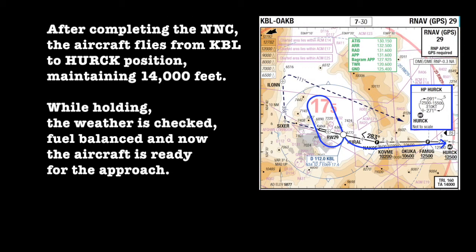After completing the non-normal checklist, the aircraft flies from Kabul to Herc position, maintaining 14,000 feet. While holding, the weather is checked, fuel balanced, and now the aircraft is ready for the approach.